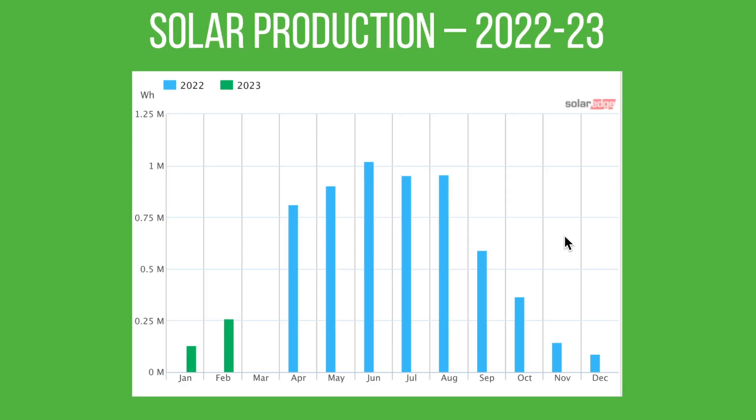This is the chart for our month-to-month production. The blue ones are last year when we started in April, and as you can see we did about twice as much as we did in January. Hopefully March will be somewhere in the region of five or six hundred kilowatt hours, which will give us a nice curve we're expecting to see through the year.